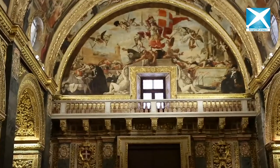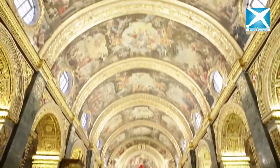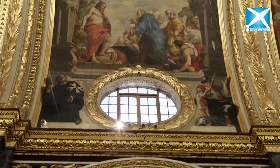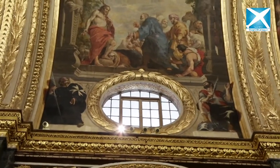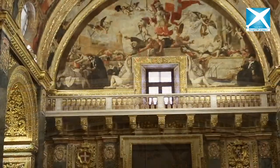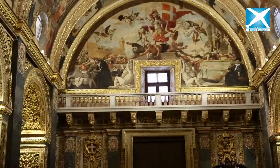What you see up there is not fresco and it is not stucco, but it is oil directly on the stone. So this is all oil painting directly on the stone. And this painting — it looks like a statue but it is not a statue. It is actually a painting, but the painter painted in such a manner that it looks like a statue.